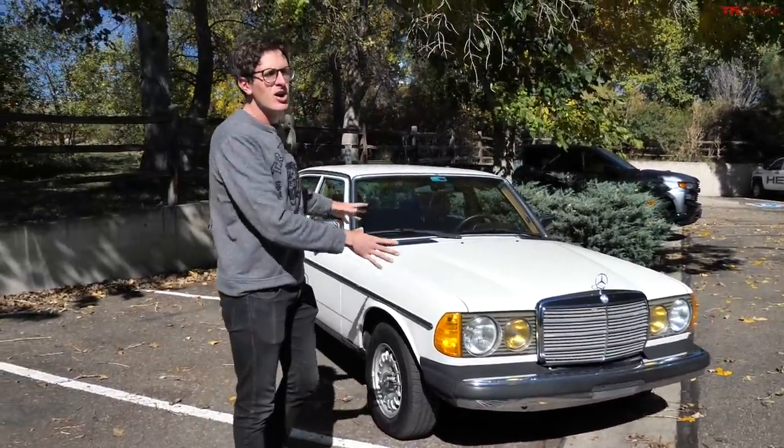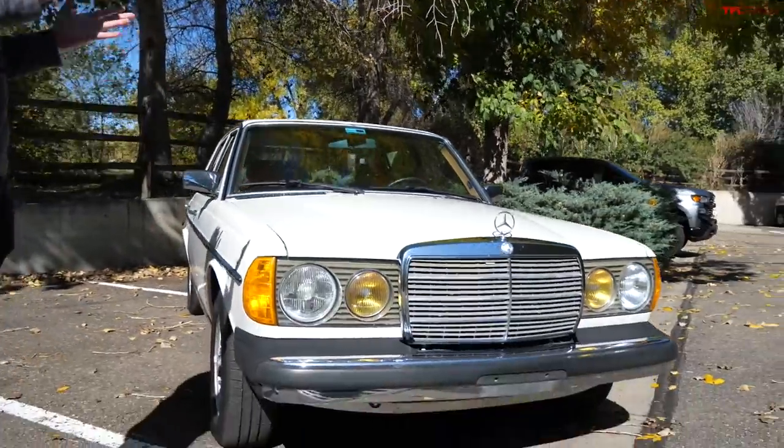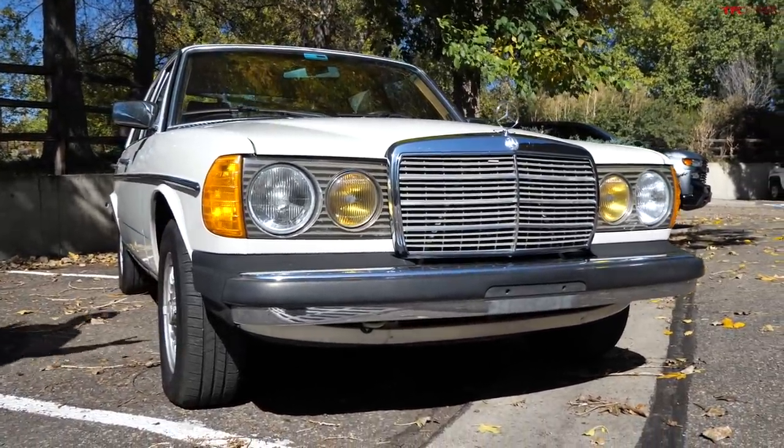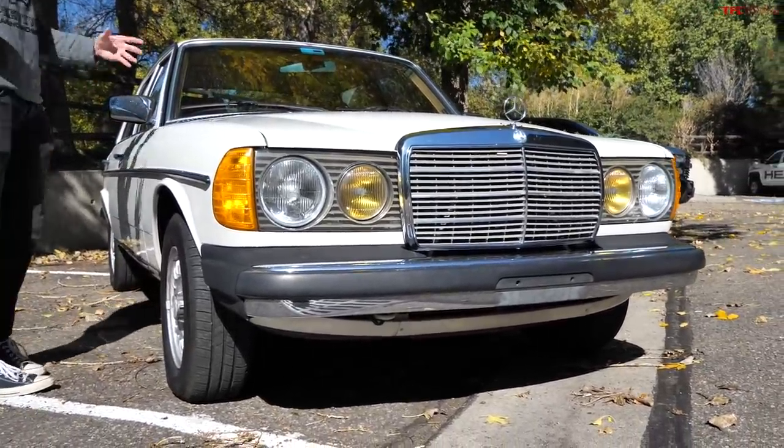A little bit of background — this is called the W123. It's an era of Mercedes sold from the mid-70s through the mid-80s, and they are iconic for being some of the longest-lived vehicles in history. I bought this one about two and a half years ago — one of the longest I've owned a car with the intention of never selling it, and yet here we are.